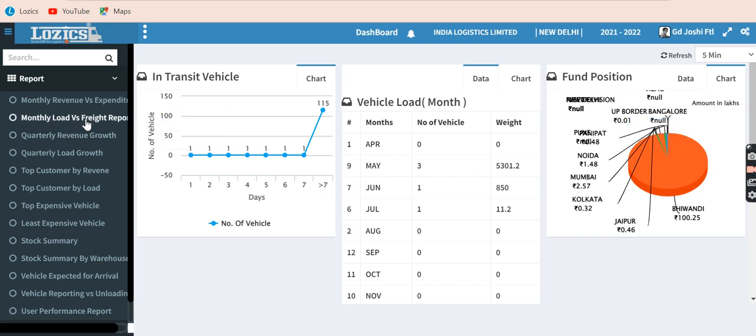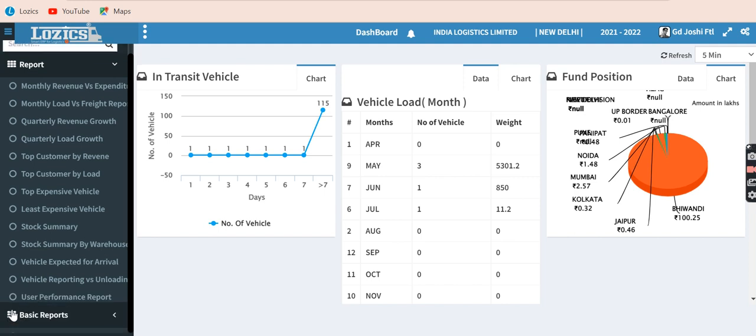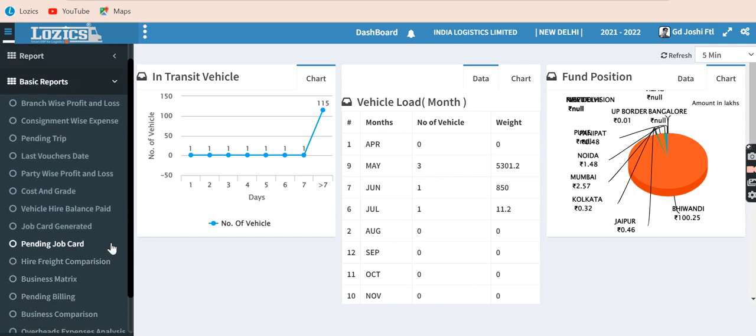Available reports include monthly load versus freight report, quarterly revenue growth, quarterly growth, top customer by revenue, top customer by load, top expensive vehicle, least expensive vehicle, stock summary, and more. We have also added reports for top management covering financial positions, P&L for each branch, consignment-wise expenses, pending trips, etc.